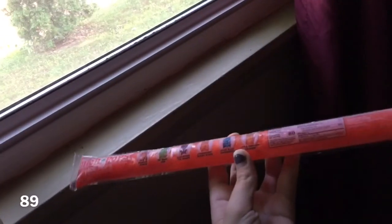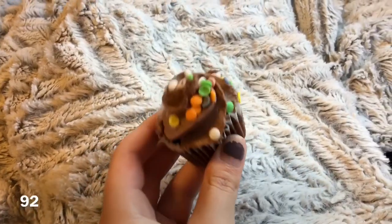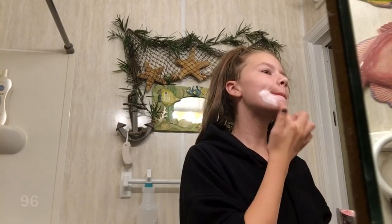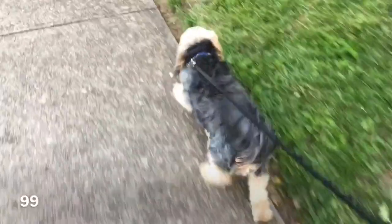Travel, make popsicles, make an inspiration board, go thrift shopping, eat cute cupcakes, try a science experiment, make slime, like this video, put on a face mask, do 2017 trends, write a story, take your dog for a walk, make your own list of 100 things to do when you're bored.